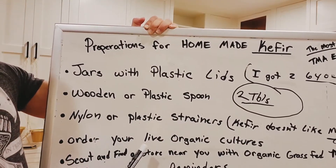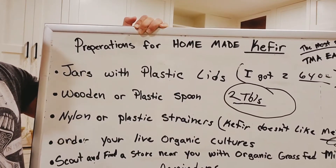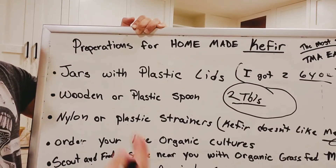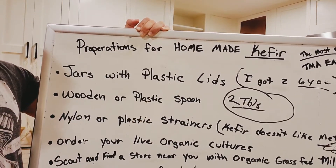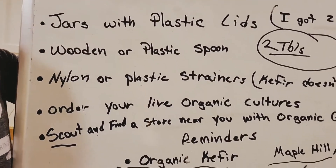Order your live organic cultures. I'm going to put a link in the description to the cultures that I ordered. They had really good reviews and they're organic, so fingers crossed — I hope they're awesome.